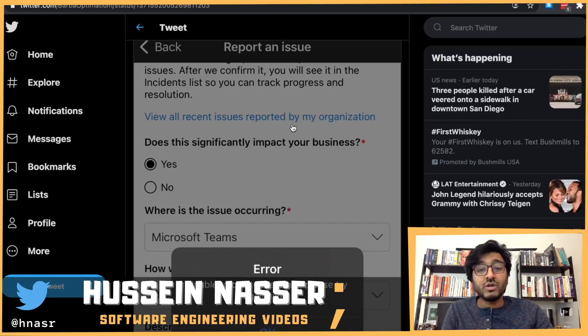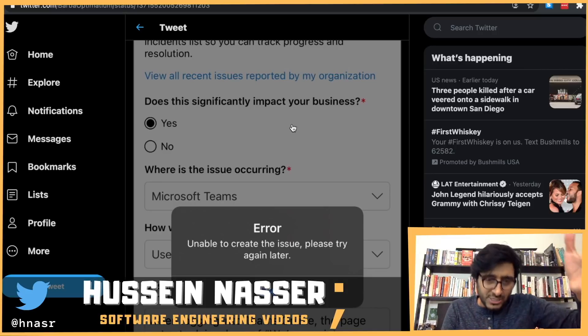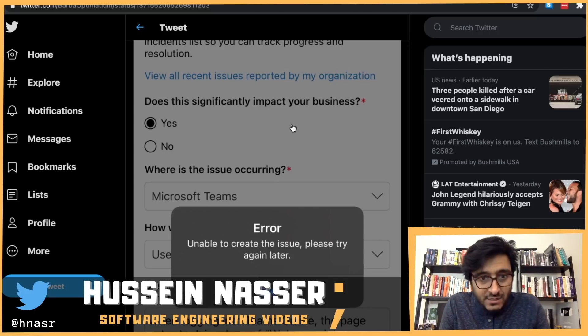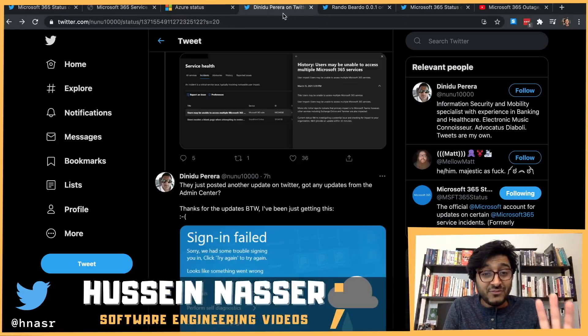Someone tried to report an issue but the act of reporting the issue itself was failing. We've seen this many times with outages — when a severe global outage happens, sometimes the health monitoring service also goes down, so you can't even see the status. It's like a reverse Schrödinger's cat — you can't even look to see if the cat is dead.